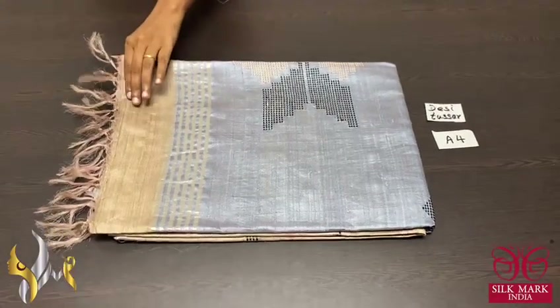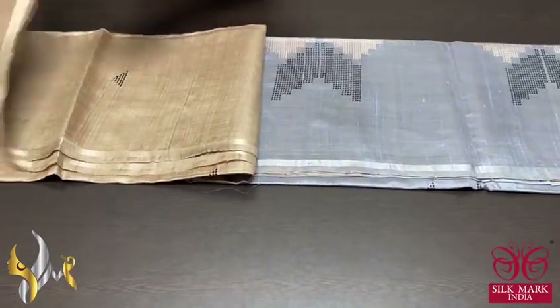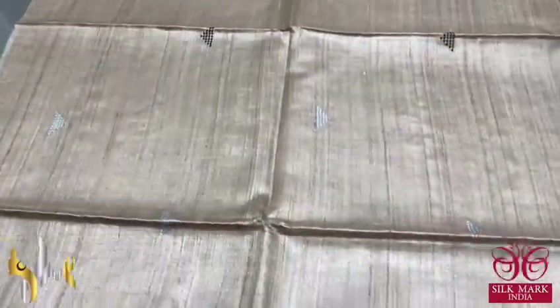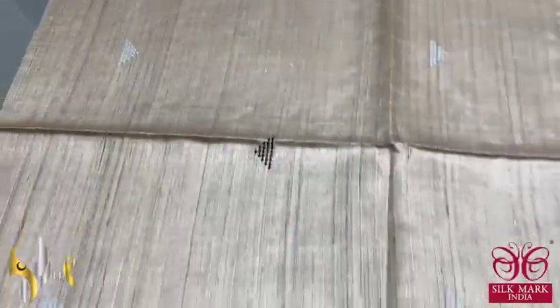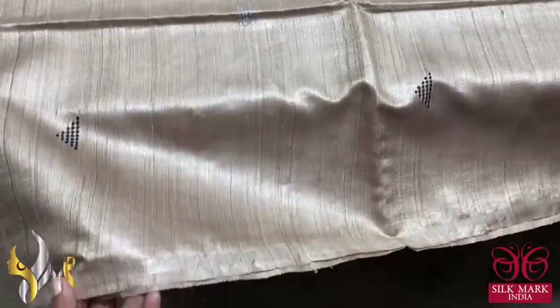Pure desi tasa silk saree, a very elegant, soft and pure stuff. A new launch with contrast pallu and blouse piece and jamdani weaves all over the saree. The saree is in the raw tasa colour — the cocoon colour itself — light beige colour, tasa colour it is called. With beautiful jamdani weaves all over the saree, small boutiques in a rectangle shape done in grey and black colours, and we have a thin border.